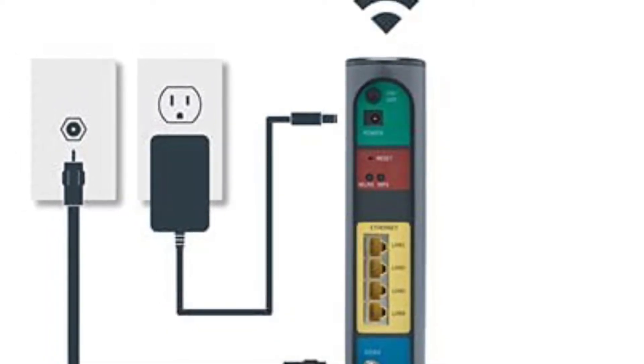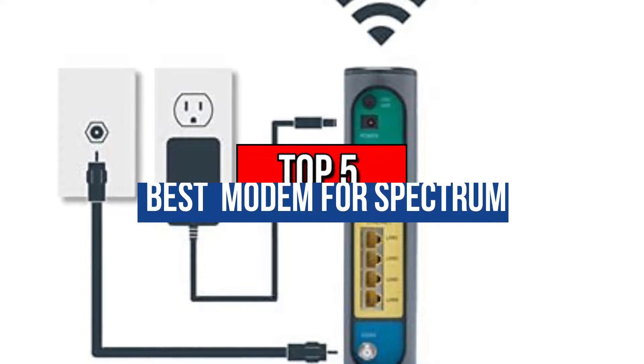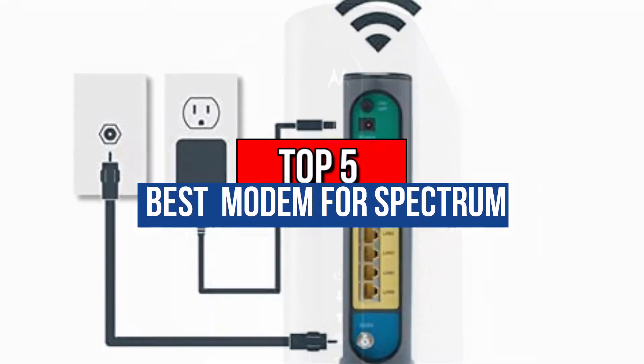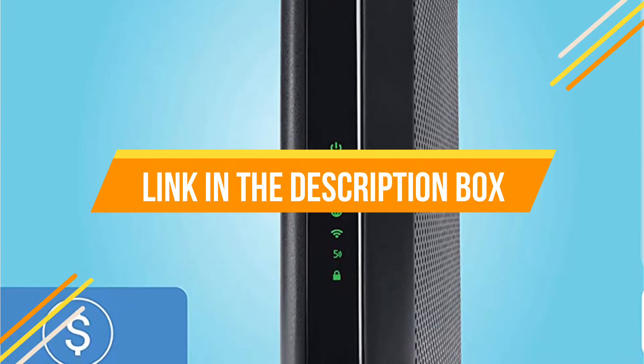Hey guys, if you want to buy the best modem for Spectrum, you are in the right place. Our today's video is about the top 5 best modems for Spectrum that are available in the market. If you want to know the price and more information about the products mentioned in this video, you may check the link in the description box below.